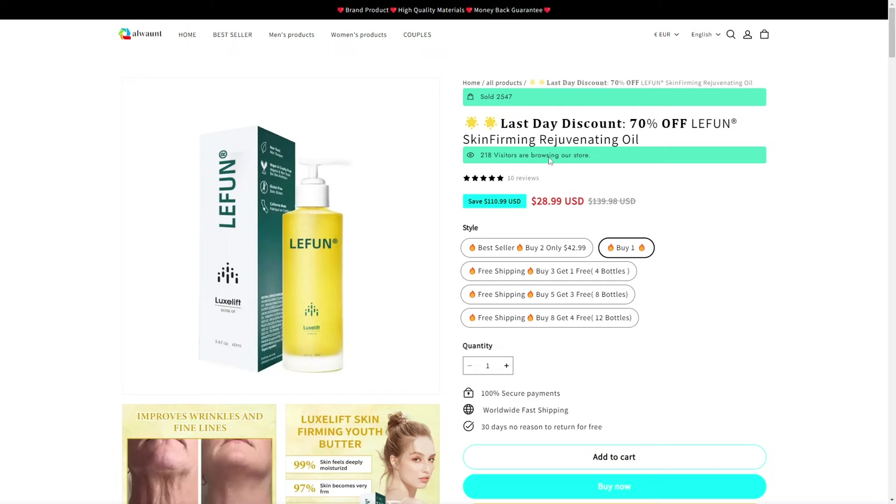The interesting thing is they have this claim right here: 250 visitors are browsing our store. I believe this is just absolutely fake because the visitor count doesn't update faster than just a second. So I believe this is just not real.